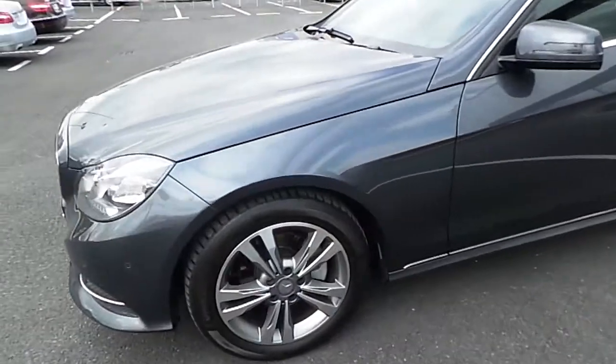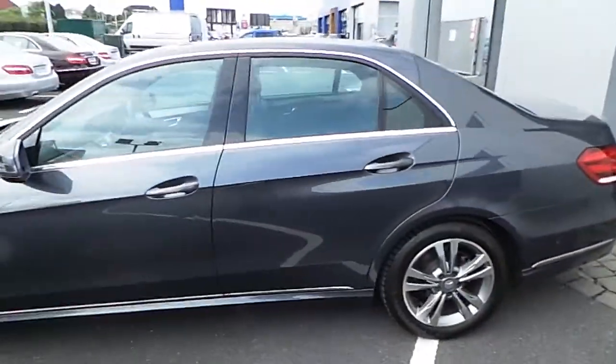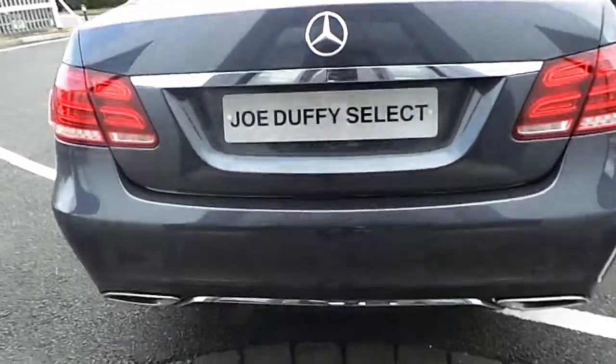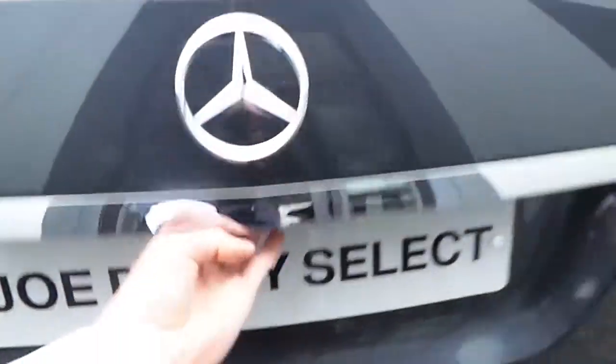17 inch alloy wheels, dual exhausts, and as you can see it has very generous boot space.